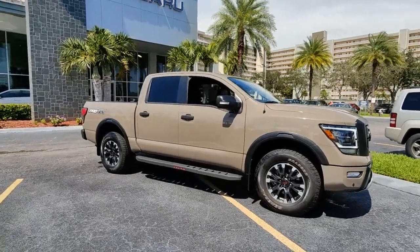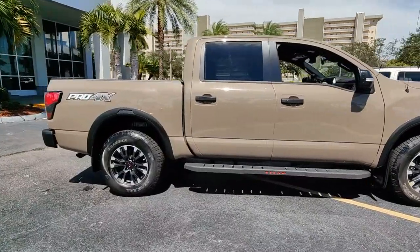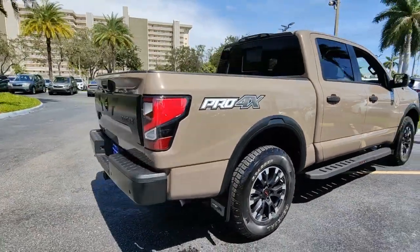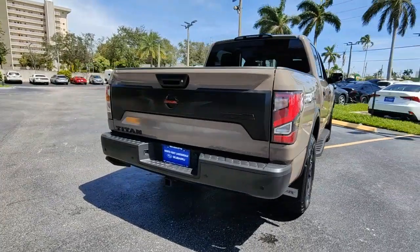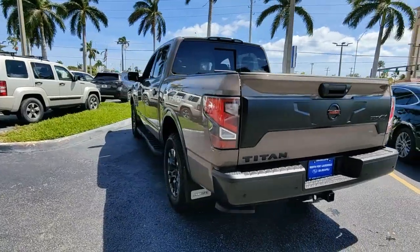Introducing the 2021 Nissan Titan. With less than 20,000 miles on the odometer, this vehicle provides excellent value. You'll love the comfort of this handsome Titan. Its serene cabin, luxurious seating, and quick acceleration elevate every excursion.